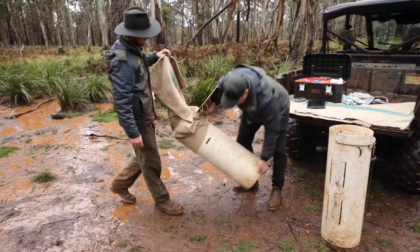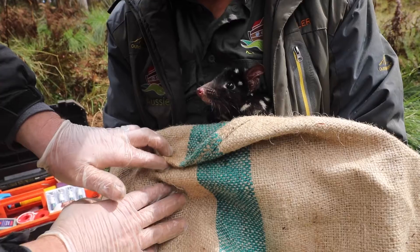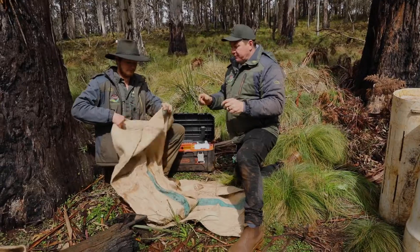Spring has sprung in the Barrington Wildlife Sanctuary — we have a baby boom. Over the last few weeks we've been health checking our quolls in the Barrington Wildlife Sanctuary. This entails a lot: it means setting traps, going in every morning, processing those animals and seeing what we have.